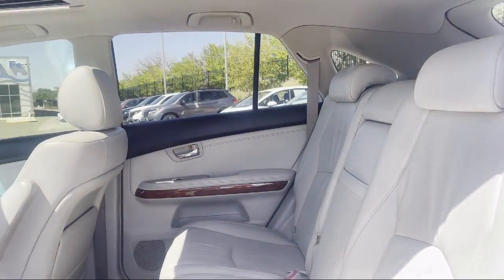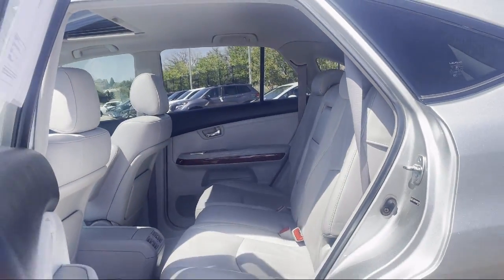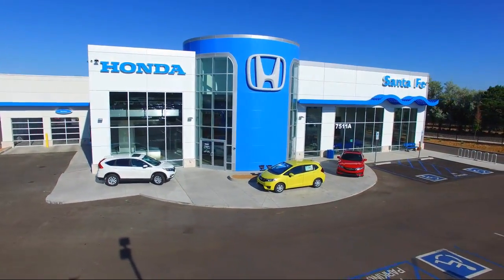So come in today and let us show you our dedication to quality service. We're located at 7511 Cerrillos Road in Santa Fe.